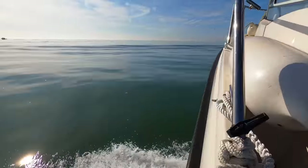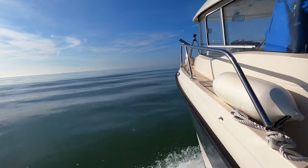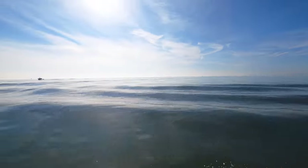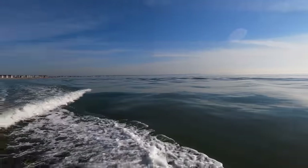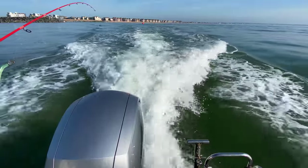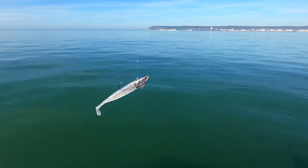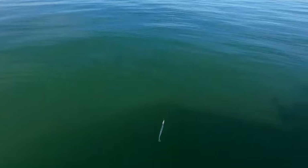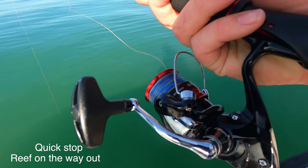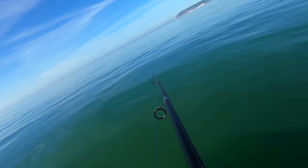We're heading out on what is a gloriously flat calm sea — it is unbelievably flat actually. We're going to head out to the biggest wreck in the channel, and I'm going to try and use the lightest possible lures. First drop of the day.